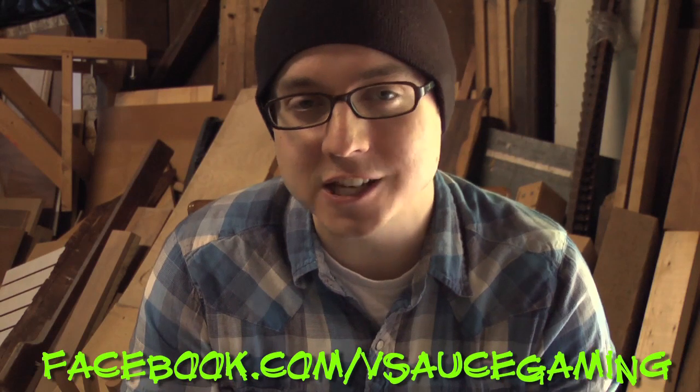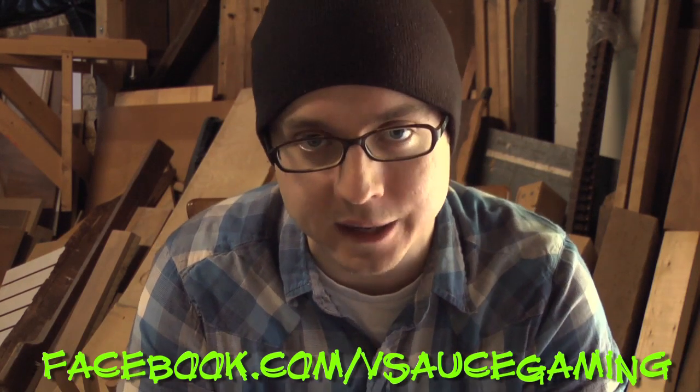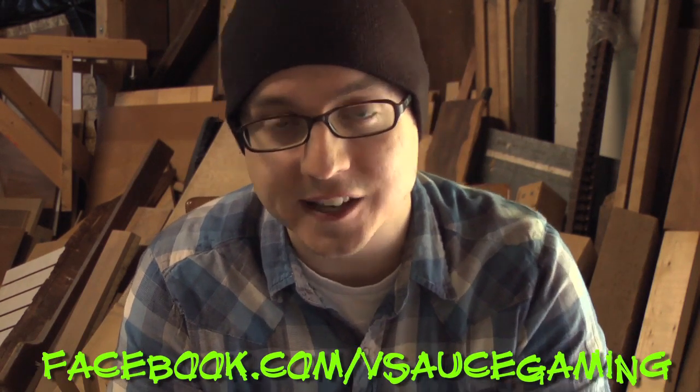We're not done yet. Submit your own BDPs at Facebook.com/VsauceGaming. And as always, thanks for watching.